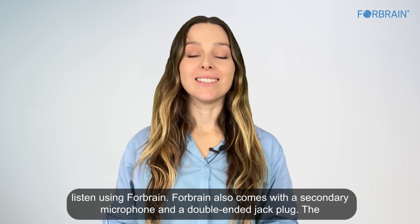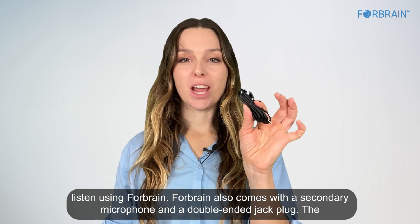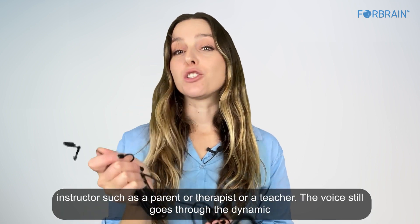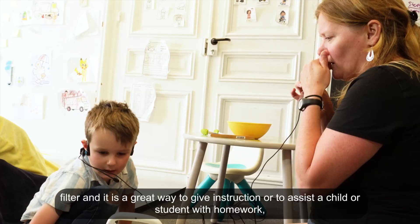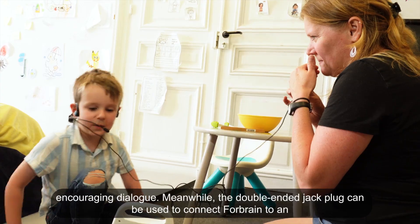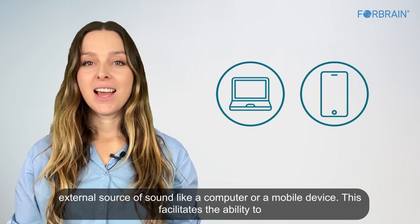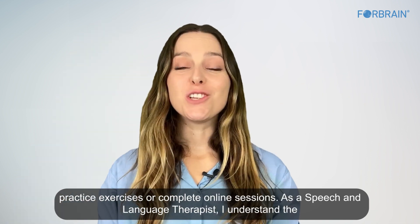ForeBrain also comes with a secondary microphone and a double-ended jack plug. The secondary microphone facilitates interaction between the headset user and an instructor such as a parent, therapist, or teacher — the voice still goes through the dynamic filter. The double-ended jack plug can be used to connect ForeBrain to an external source of sound like a computer or mobile device, facilitating the ability to practice exercises or complete online sessions.